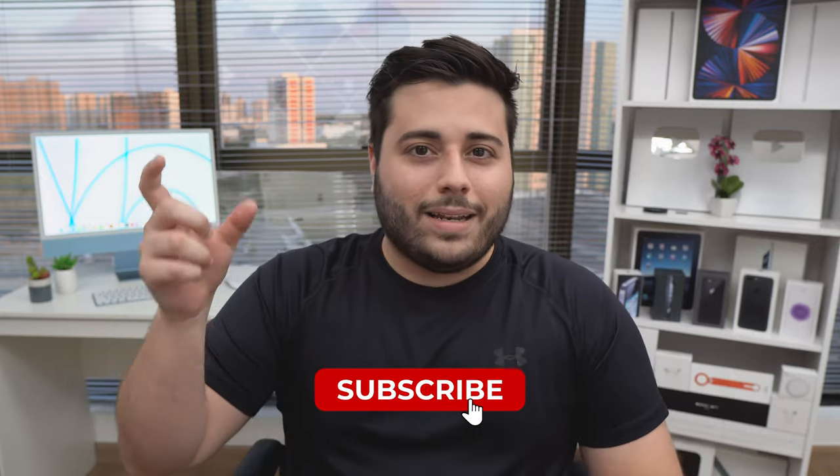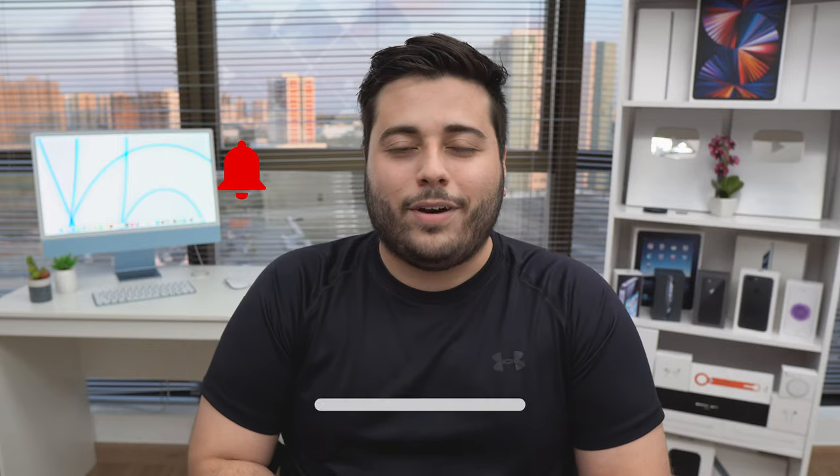Hope you enjoyed this content. If you did, please make sure to hit the like button down below. Also click the subscribe button and the little bell icon to get notified whenever I post a new video. Hit the comment box down below and tell me what you think — if you agree or disagree, I always love to hear your feedback. That's what's most important. I'll see you in the next video as usual. Bye bye.